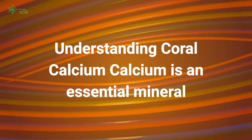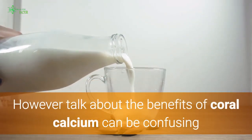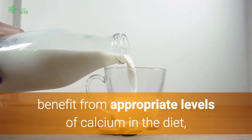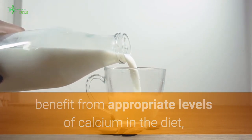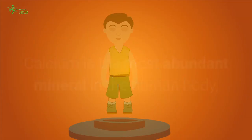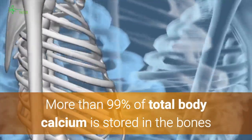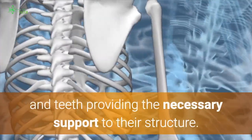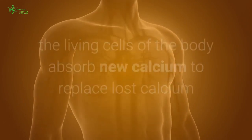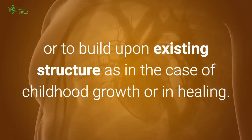Understanding coral calcium: calcium is an essential mineral and is required for human life. Calcium is the most abundant mineral in the human body and has several important functions. More than 99% of total body calcium is stored in the bones and teeth, providing necessary structural support. As a normal function of biology, the living cells of the body absorb new calcium to replace lost calcium, or to build upon existing structure, as in the case of childhood growth or healing.